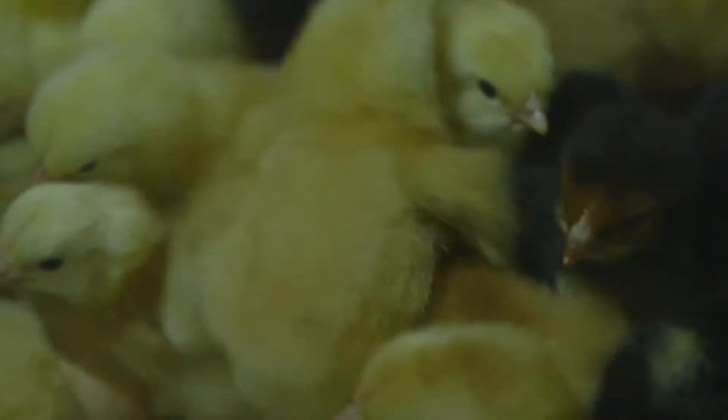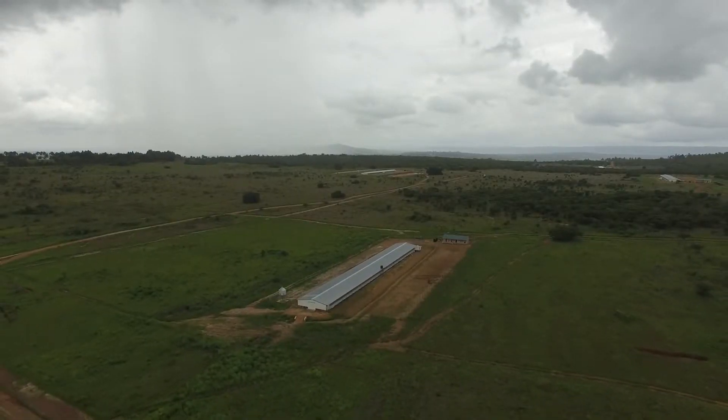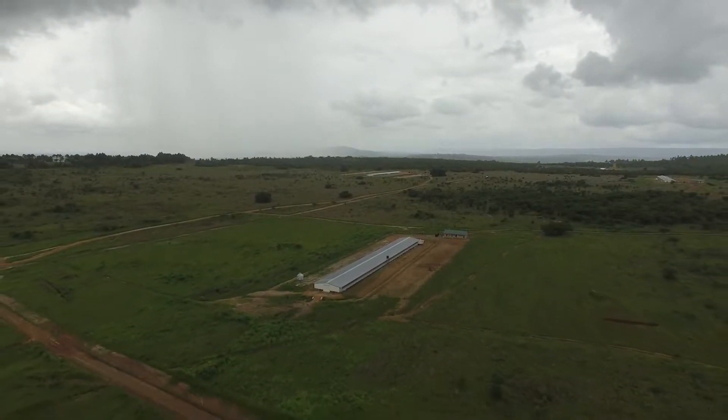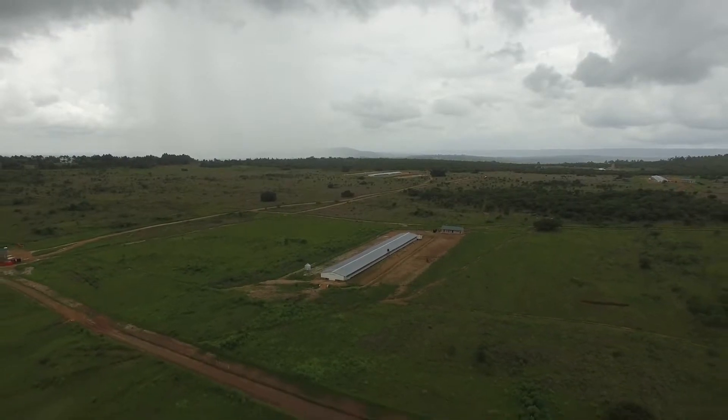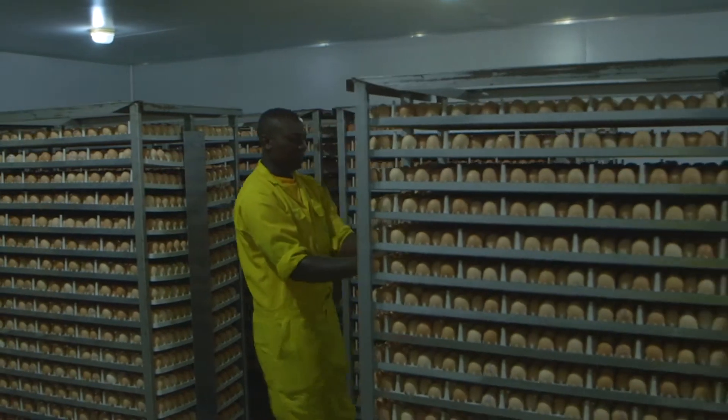When they reach about 15 to 20 weeks they are transferred to breeding houses. Both the rearing and the breeding houses are strict biosecurity zones separated by about 15 kilometres. The breeders produce good quality hatching eggs which are transferred to our hatchery.